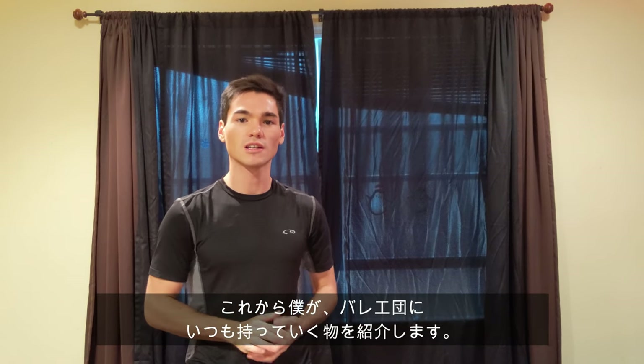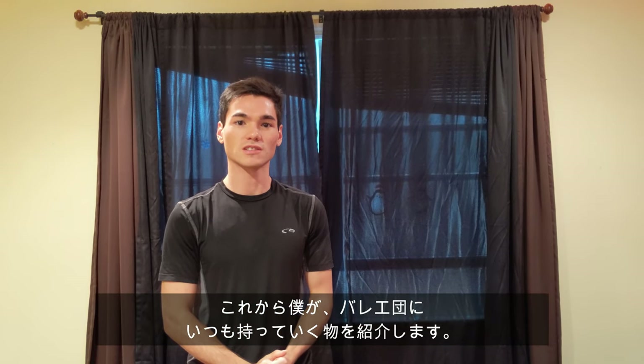Hello everyone! Welcome to Just Brandon. In today's video, I want to show you guys what a professional ballet dancer brings to the studio every day. So, without further ado, let's go!